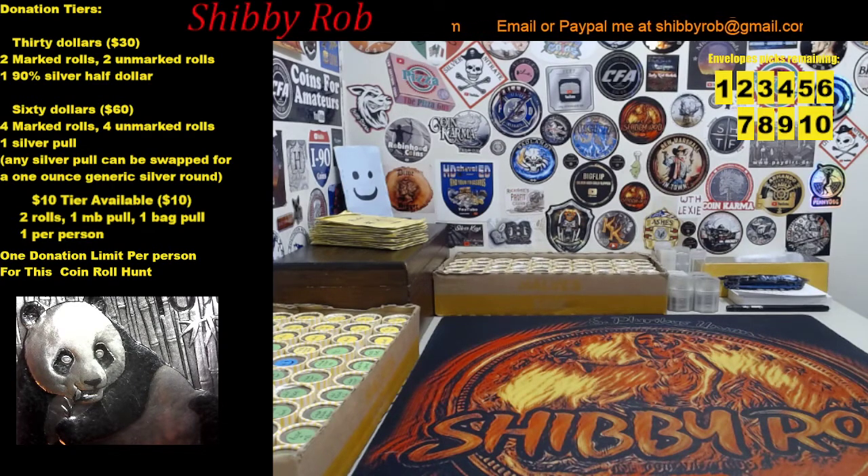It's going to be first come, first serve, but there are only two spots left this week. If you donate and we've already sold out, I'm going to give all of those people the option of either being early on the list for next week's coin roll hunt, or I can send them a refund — that'll be up to the donator if we oversell. As of right now we have eight marked rolls left available, which would be two sixties, four thirties, or a combination.